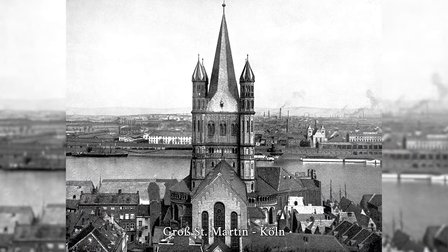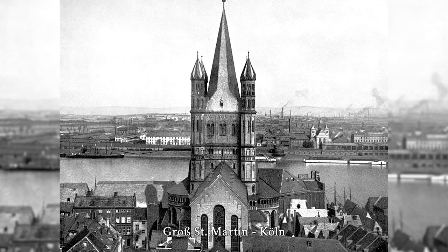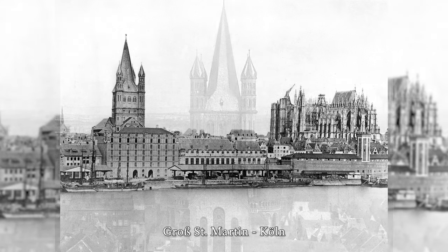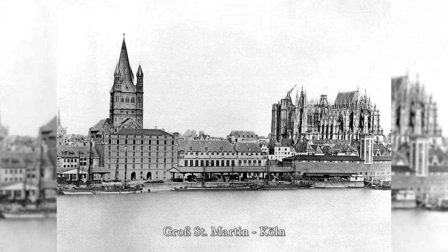Groß St. Martin is one of the 12 large Romanesque churches in Cologne. It is located in the old town and is now closely surrounded by residential and commercial buildings from the 1970s and 1980s.